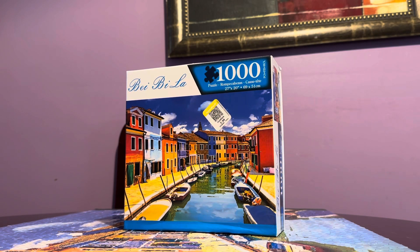Hi guys, I have another puzzle here to review. It's this Baby La puzzle — I really don't know what that means, and I don't even know where this brand is from. I got this from the Goodwill thrift shop two weeks ago.